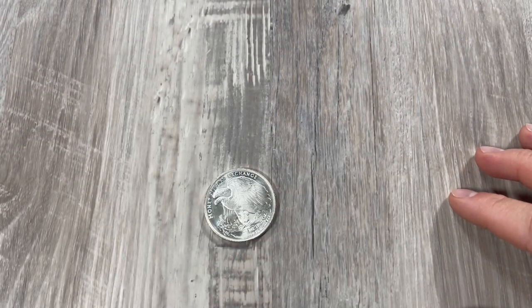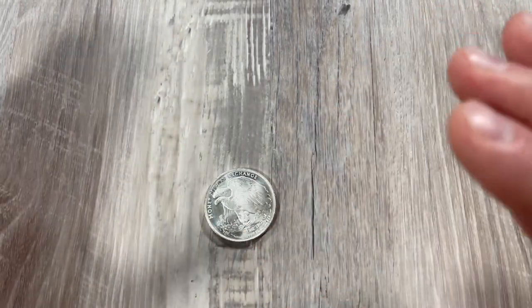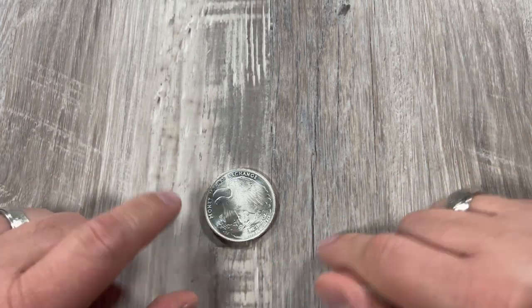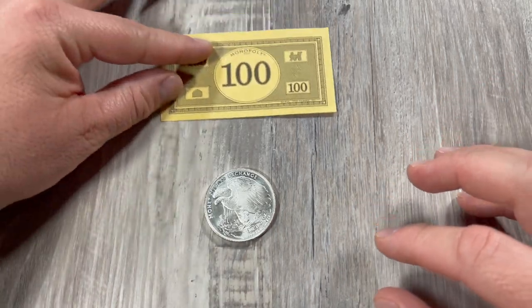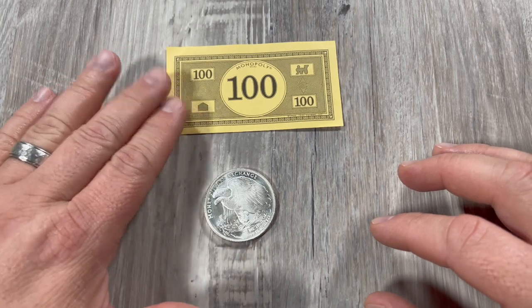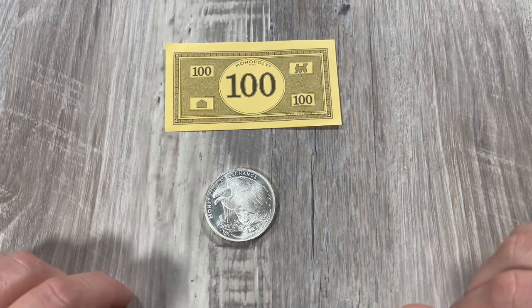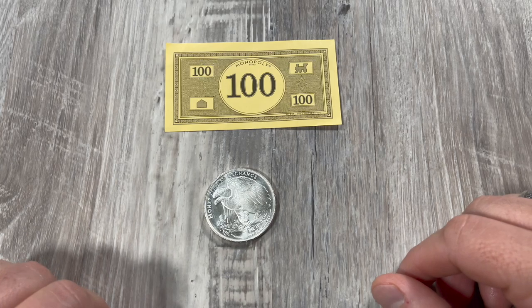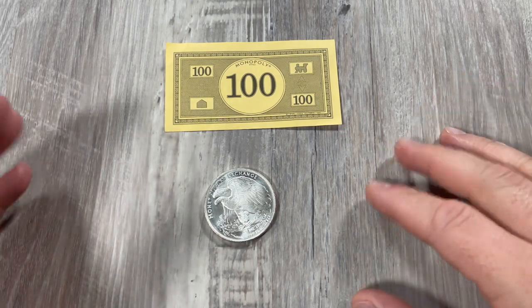Some time goes by — maybe a month, maybe two months, maybe two years — it doesn't matter. Time goes by and you find out this is now worth a hundred dollars. You can sell this for a hundred dollars. They want this silver so bad they're throwing the offer at you: 'I'll give you a hundred dollars for this troy ounce.' Now you're going to sit there and think, what a great profit. I bought this for $30 and today I can sell it for a hundred dollars. That's over 200% profit — that's a really good return.